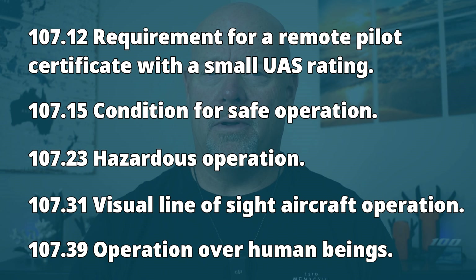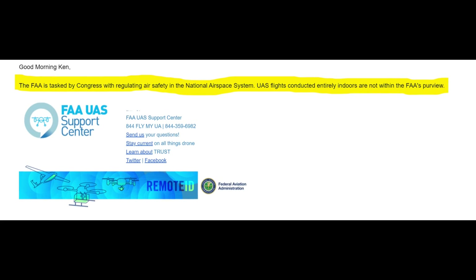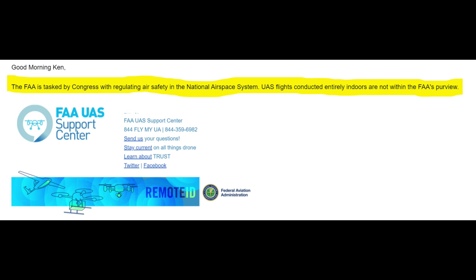This will be the only time you hear me say this: it doesn't matter what Part 107 says. Even though Part 107 has really good things to think about when you're flying indoors, the FAA is tasked by Congress to regulate safety in the national airspace system. UAS flights conducted entirely indoors are not within the FAA's purview. So you don't need to worry about the FAA — but is there anything else you need to be aware of?